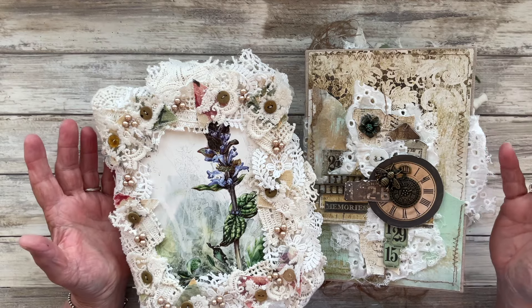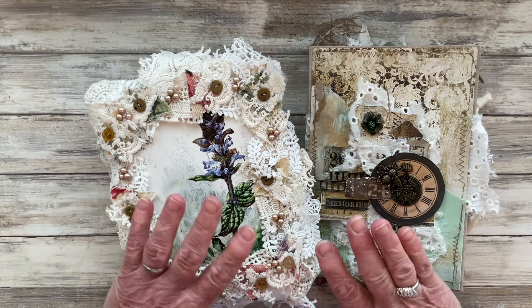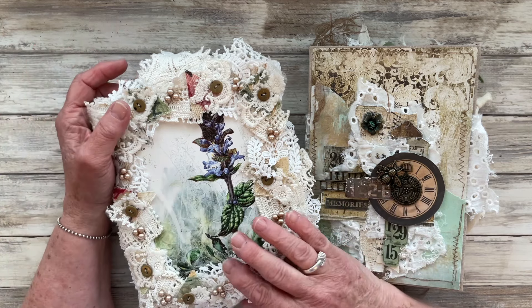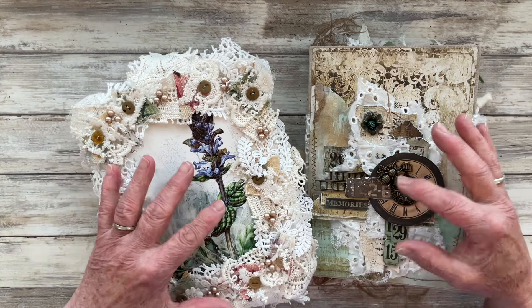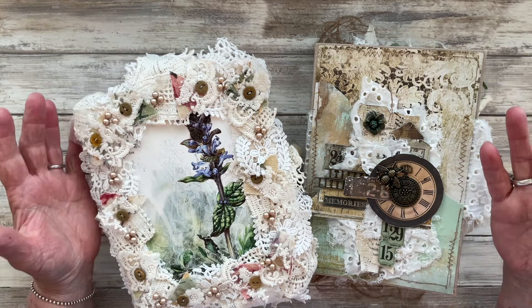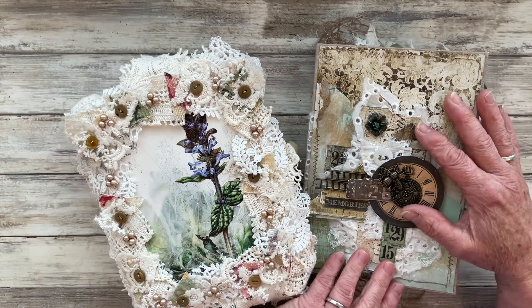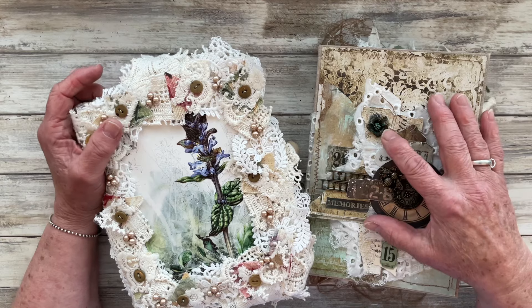Hello everyone, thank you so much for joining me on my channel. You might recognise these two journals because I advertised them on my channel a couple of weeks ago and mentioned that they were journals that I hadn't made — they were made by other artists that are very talented junk journalists. The lady that made this particular journal, which I've referred to as a collage journal, is a member of a design team.